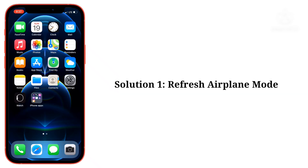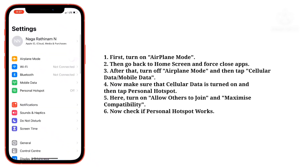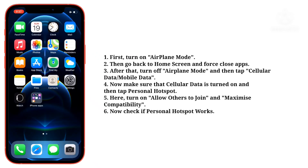First solution is refresh airplane mode. First, turn on airplane mode. Then go back to the home screen and force close apps. After that, turn off airplane mode and then tap cellular data.